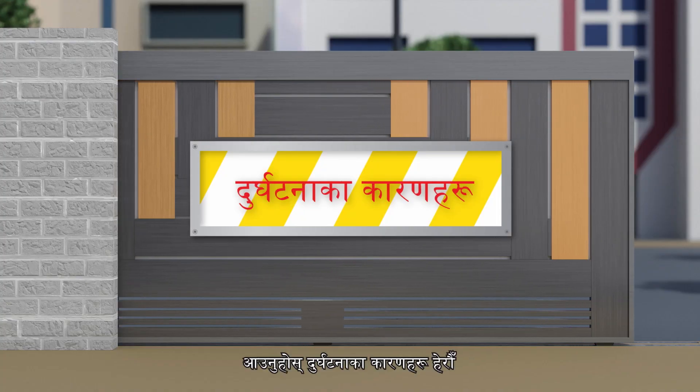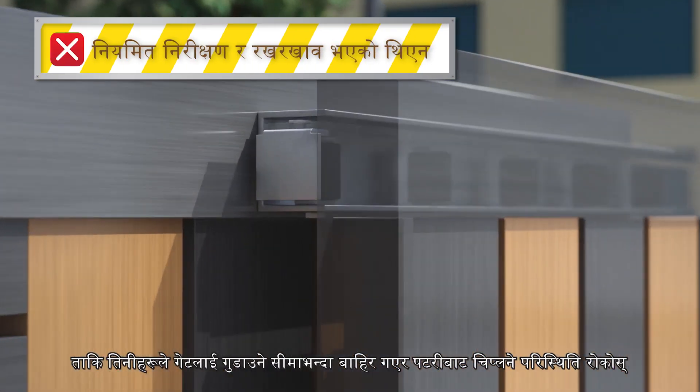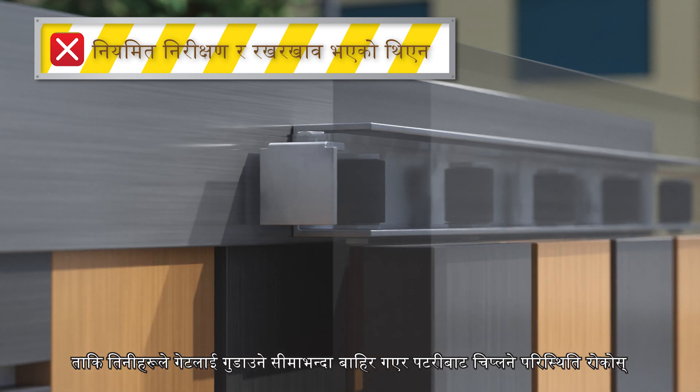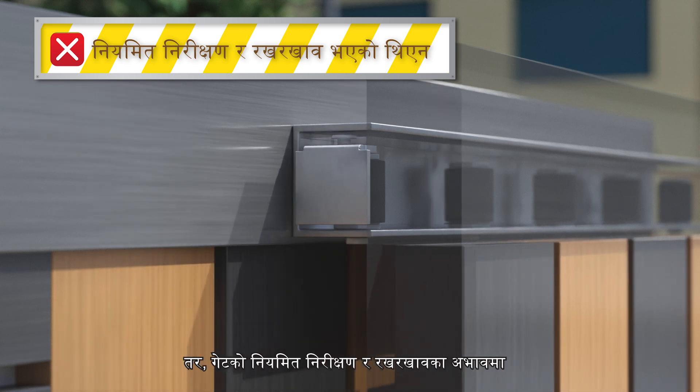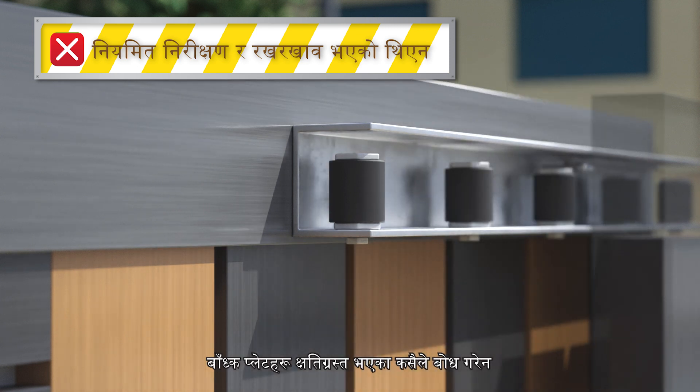Let's see the causes of the accident. The gate was equipped with end plates to prevent it from derailing due to over-traveling. However, no one noticed that the end plates had been damaged in the absence of regular inspection and maintenance for the gate.